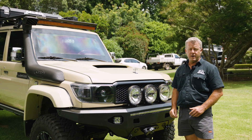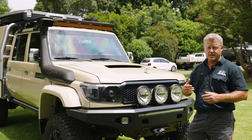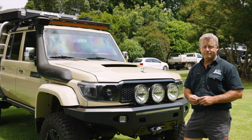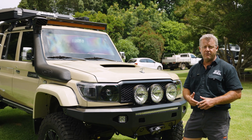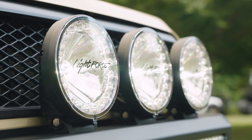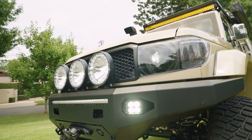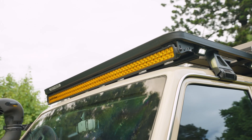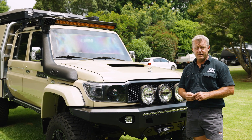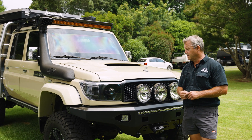You might wonder why there's an amber light up on the roof bar. This trip is going to see a lot of snow and fog, and amber light obviously works better in those conditions — that's the reason we went that way. We've used Lightforce lighting all around the vehicle. I'd like to say thanks to Lightforce — they supported us on this one. That amber light up there is actually a new product not yet released, but coming soon. We've tried it at night and it's actually a great product, so thank you to Lightforce.